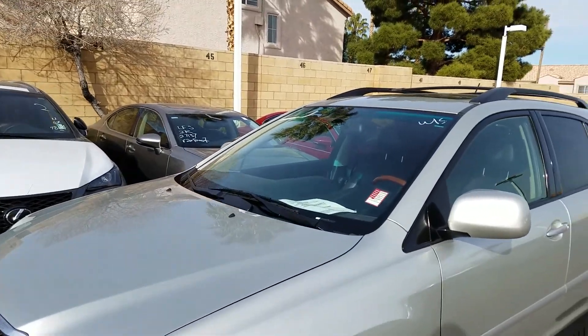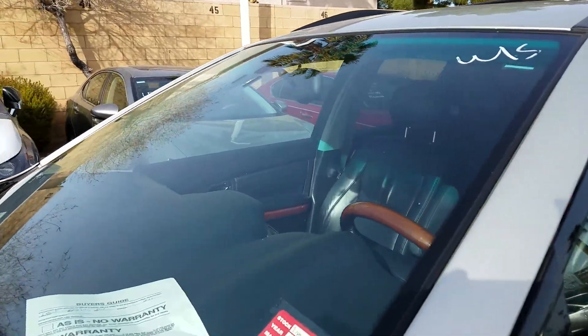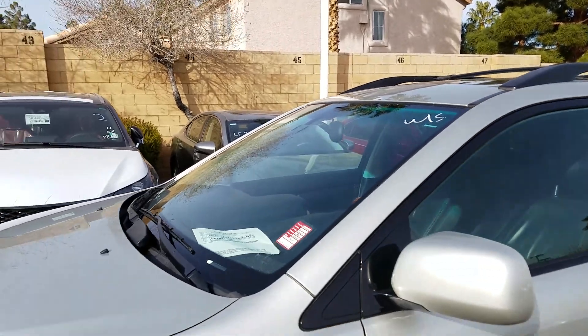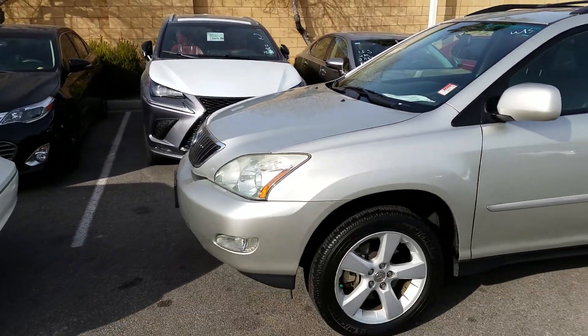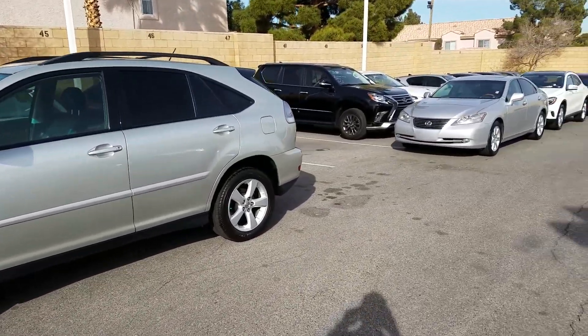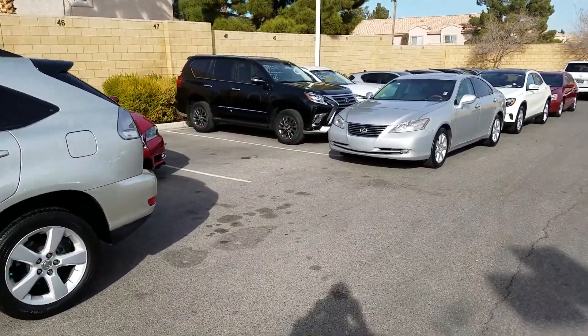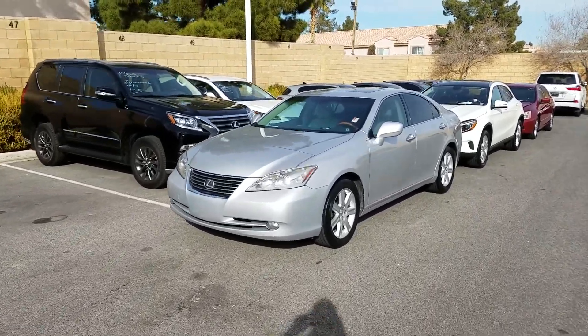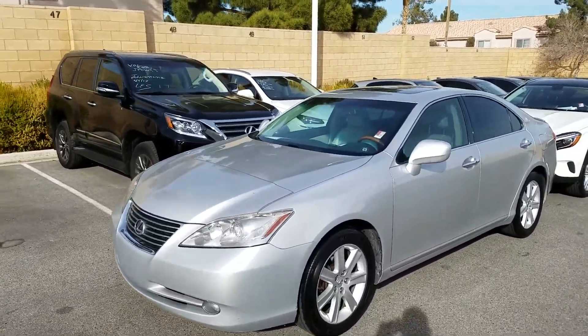Here we go — an aged 2004 RX 330, marked wholesale. This one's going to the auction. At Lexus of Las Vegas, we don't sell junk. You cannot buy a car, no matter how good it looks, if it doesn't pass the inspection of our technicians.